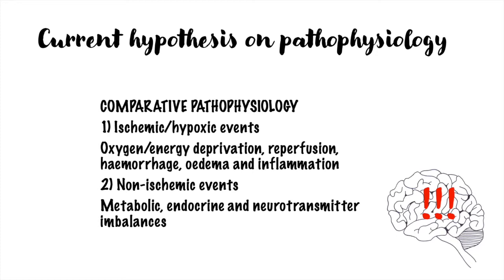The pathogenesis can be separated into ischemic hypoxic and non-ischemic events. In foals in which adverse peripartum events are documented, all organs with high oxygen demand and metabolic activity may be affected. On the contrary, in foals in which pregnancy and parturition were uneventful, it is probable that mechanisms unrelated to oxygen and energy delivery are involved. In these foals, metabolic, endocrine, and neurotransmitter imbalances may be implicated.